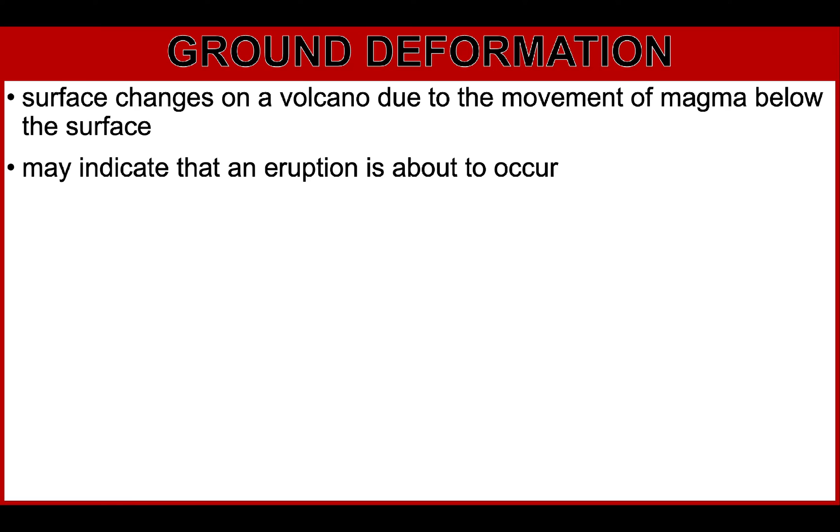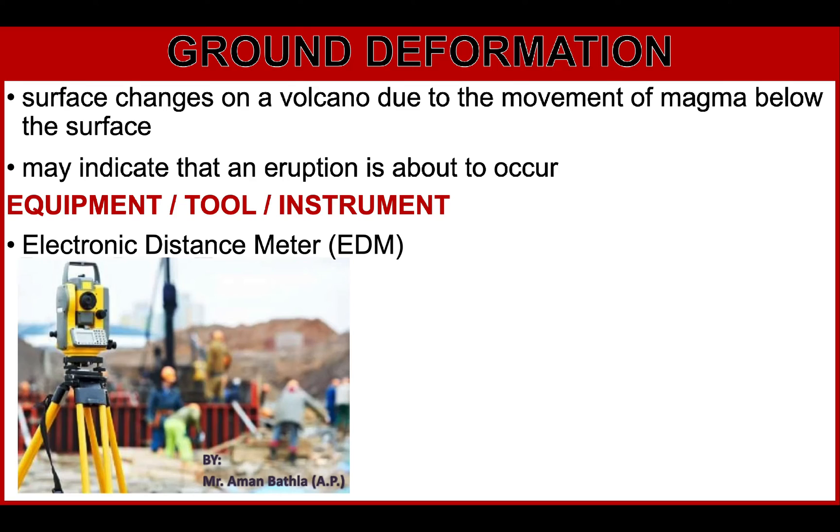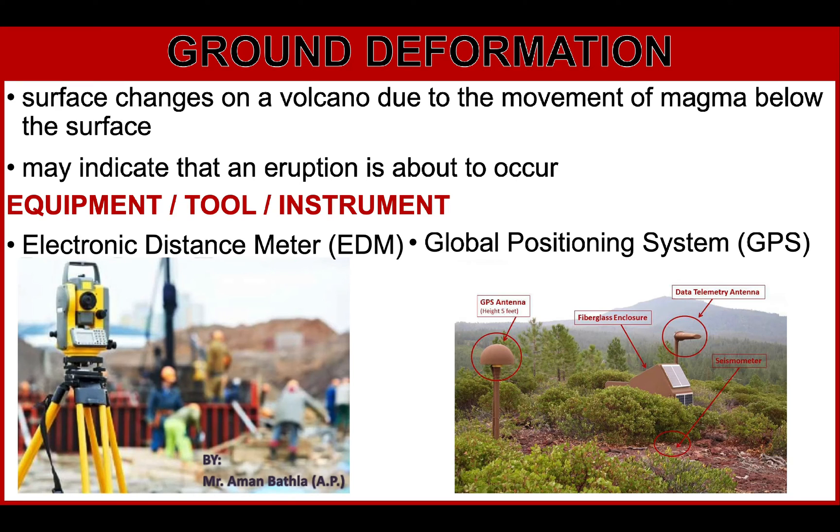The instrument used for ground deformation is the Electronic Distance Meter or EDM. Swelling of the ground surface can be detected by precise engineering methods of surveying using EDMs, which measure changes on the ground accurately to the millimeter. Ground deformation is also measured using data from repeated measurements from permanent Global Positioning System (GPS) installed around the volcano. The setup includes a fiberglass enclosure, a data telemetry antenna, and a seismometer.